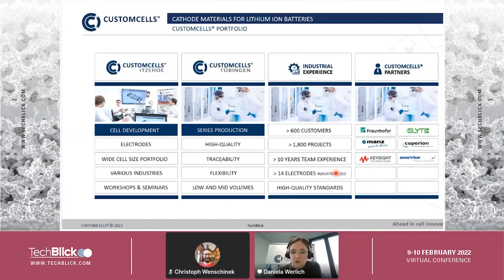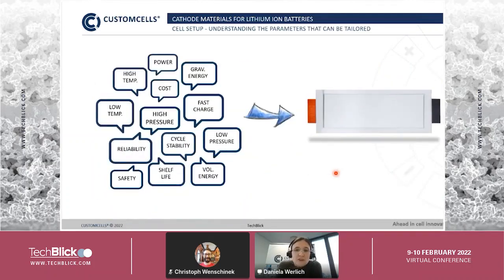So why do we work with specific lithium-ion batteries? There are many applications in the field, and different applications demand different cell properties. Some focus on gravimetric or volumetric energy density, others on cost, high or low temperature performance, or safety. Reliability is especially important in safety-relevant systems that depend on lithium-ion batteries, covering aspects like cycle stability, shelf life, and low or high pressure conditions.